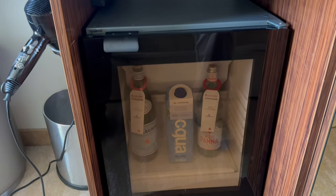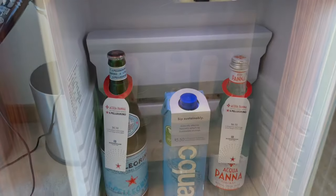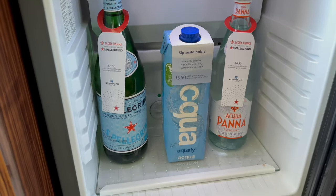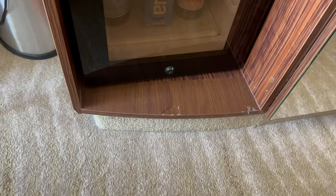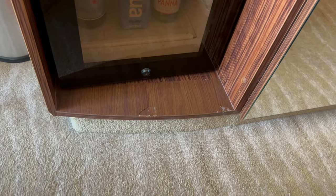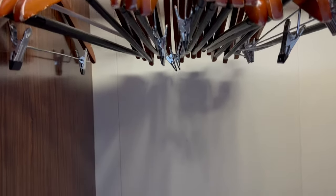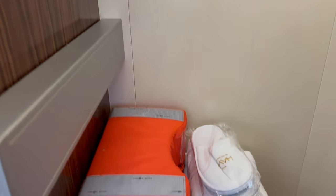There's also a small fridge, which does come with some rather expensive bottles of water. There was also some evidence of wear and tear here too. Next to that is another wardrobe, this time with lots of hangers, and at the bottom of the wardrobe were the life vests, slippers and dressing gowns.